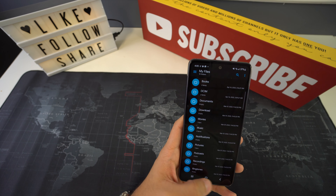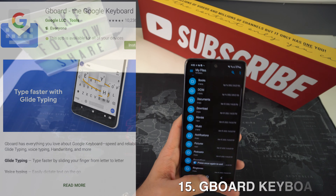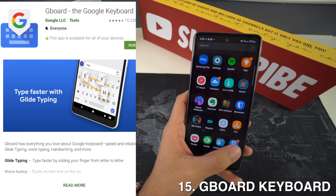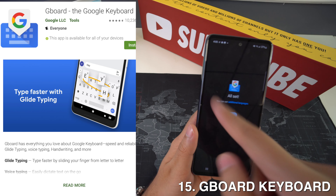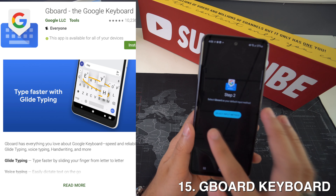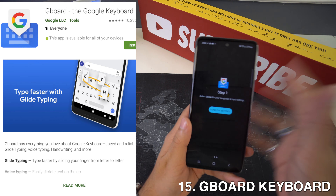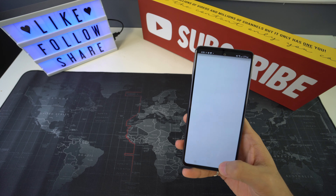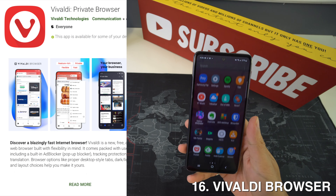On spot number 15, we're going to have Gboard Keyboard. This is the default keyboard application on many Android devices and it has one feature that is especially nice on big devices — the one-handed mode — that we have talked about in our tips and tricks videos.